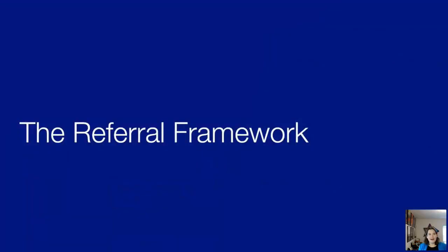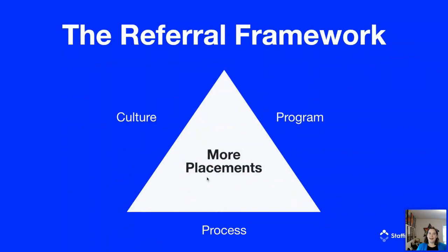For the first time in the company's 20-year history, Hire Dynamics received more placements from referrals than from all of the job boards combined. Hopefully by now you're convinced of the importance of referrals and are starting to think about the impact they could have on your business. The next question is: how do you do it? After implementing hundreds of successful referral programs, we've learned there are three things that make an organization successful with referrals.